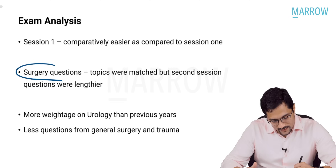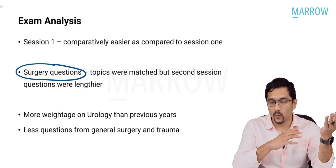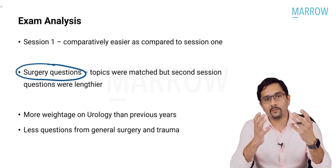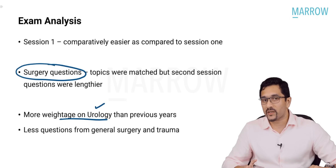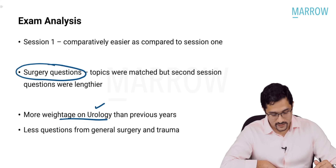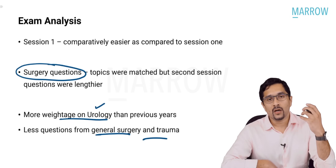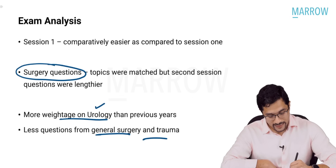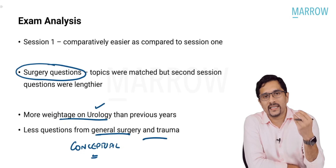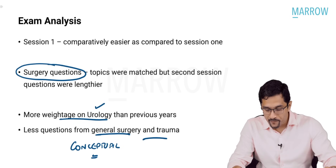Looking at surgery questions from session 1 and session 2, they actually tried to match them topic-wise. So if they asked one question from VAC dressing in session 1, they asked another type of question from VAC dressing in session 2. The really shocking part was the number of urology questions — urology hardly had one or two questions in previous exams, but session 1 had a lot. There were less questions from general surgery and trauma, more focus on systemic surgery and conceptual questions. Shortcuts wouldn't have helped in this kind of paper.